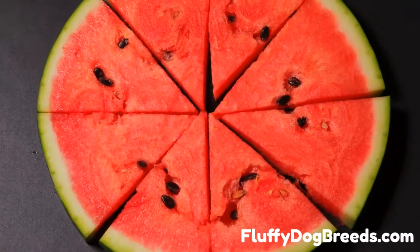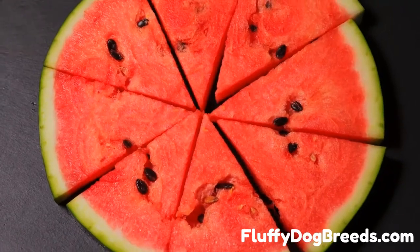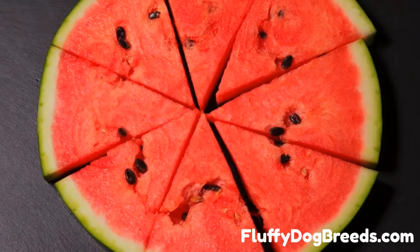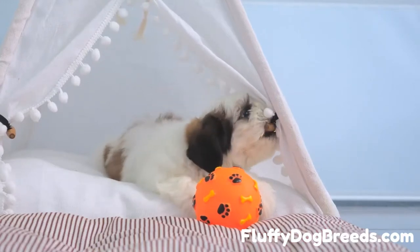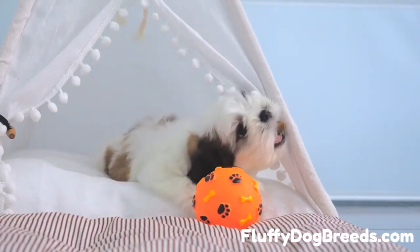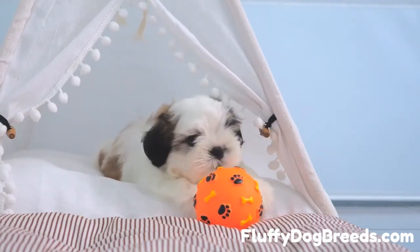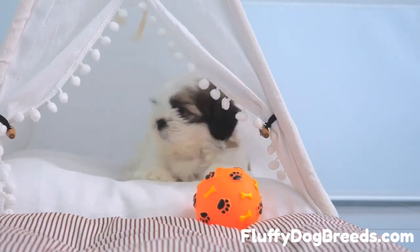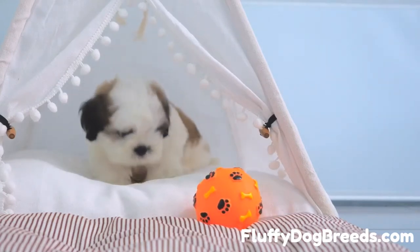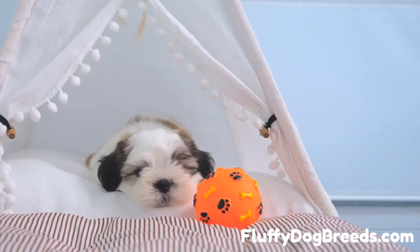Can Shih Tzus eat watermelon, and which parts are safe for them to enjoy? The Shih Tzu is a people dog through and through — these dogs have been specifically bred to be companion canines. These little lion dogs (the name Shih Tzu translates to 'lion dog') have been lap dogs and companion dogs for centuries, often wanting to be wherever you are and eat whatever you are eating. This can require daily research to ensure that the food you offer your Shih Tzu as a treat is safe for dogs. In this video, we tackle whether watermelon is a safe treat your Shih Tzu can enjoy with you.